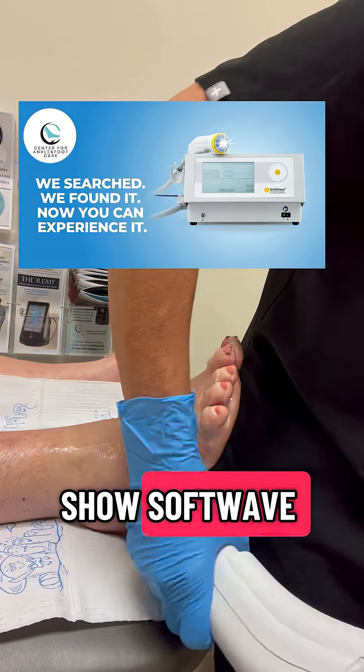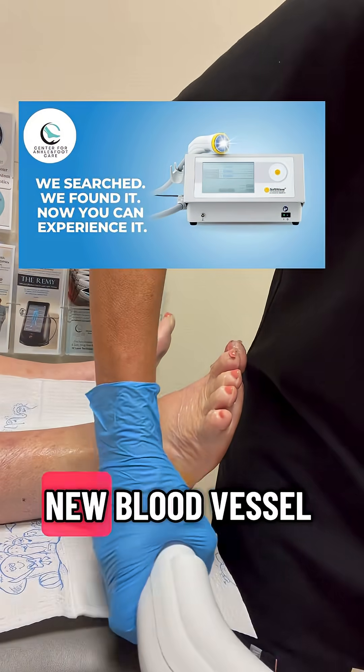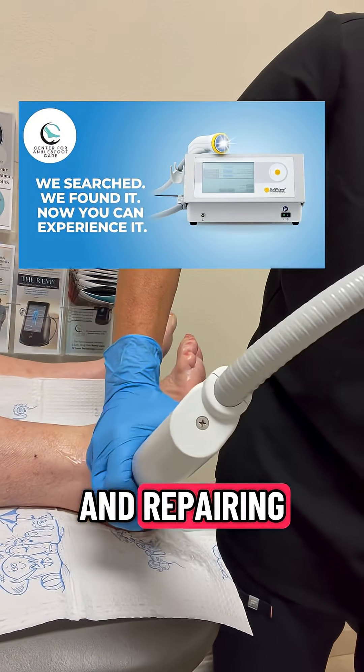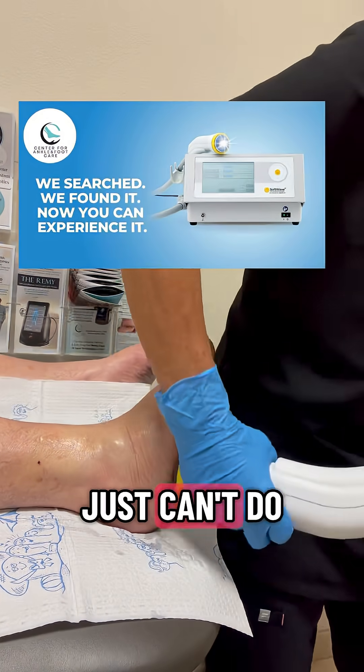Clinical studies show Softwave can help restore nerve function and reduce pain by promoting new blood vessel formation and repairing damaged nerve fibers. That's something medication or surgery just can't do.